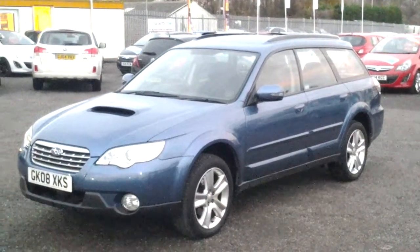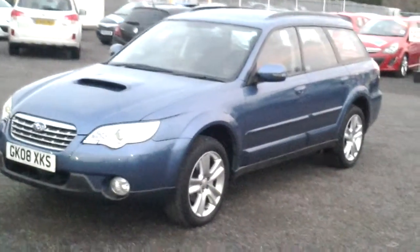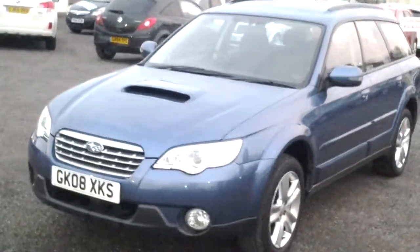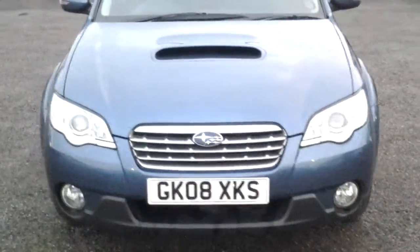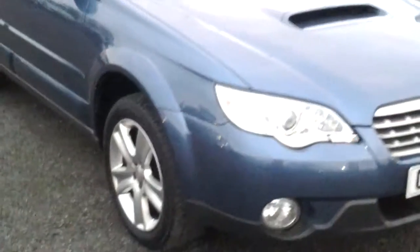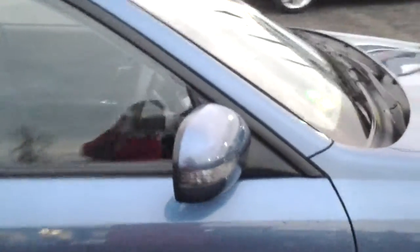Here we have the old shape Subaru Legacy Outback with a 2.0L diesel engine. It has Xenon headlights with integral headlamp wash, alloy wheels, and the repeaters in the door mirrors. The car comes with black integral roof rails.